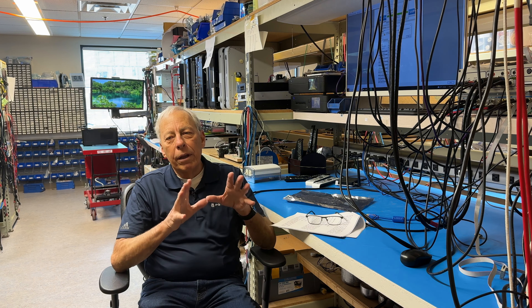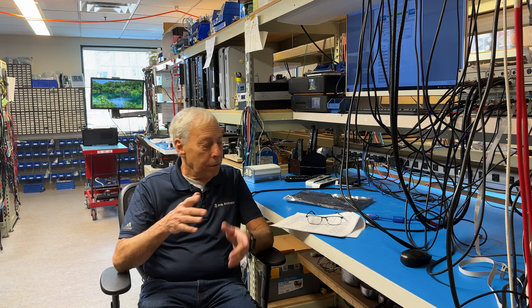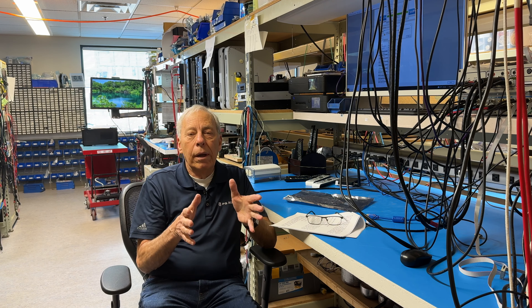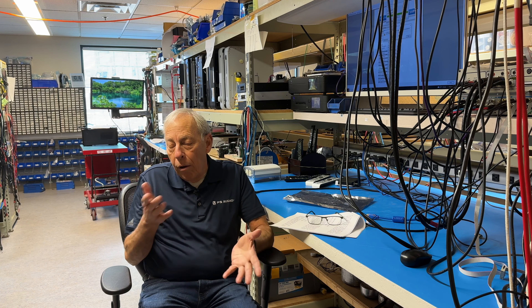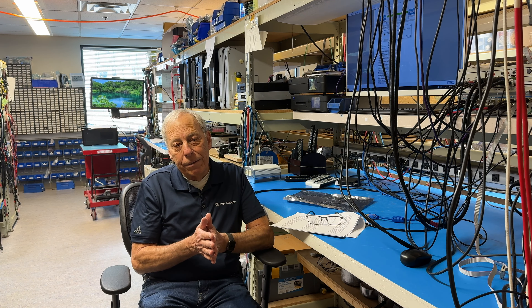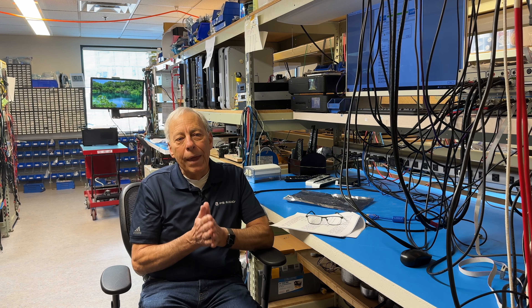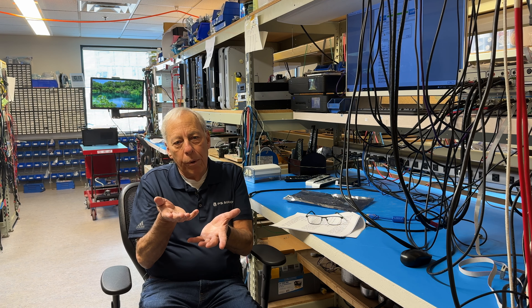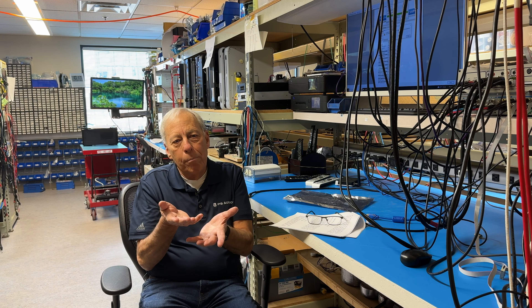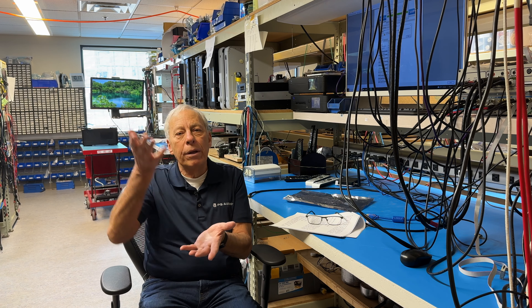Now, let's be clear. A transport makes a big difference, and if you were to go to a Perfect Wave SACD transport over your Music Hall — although I honestly haven't done a direct comparison — my guess is you would hear an immediate improvement. But that improvement, the degree of improvement possible with upgrading a transport, pales in the degree available in upgrading your DAC.